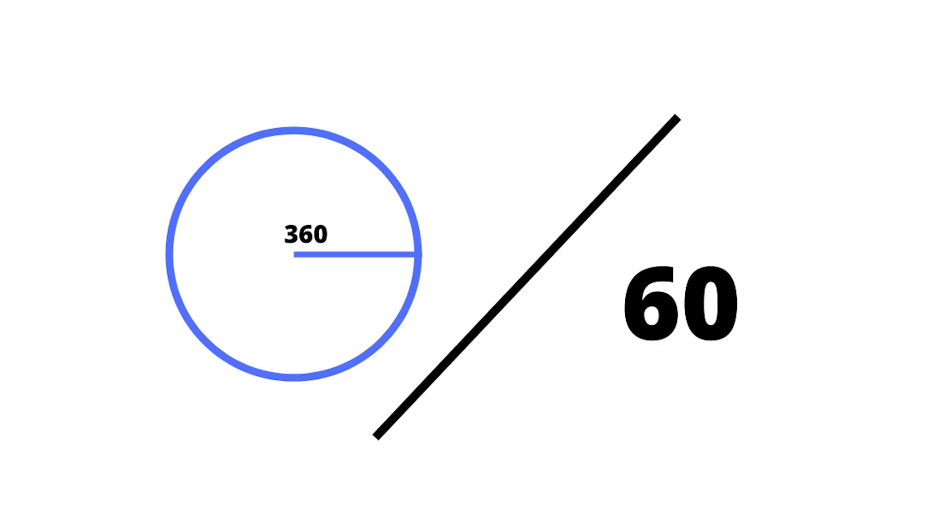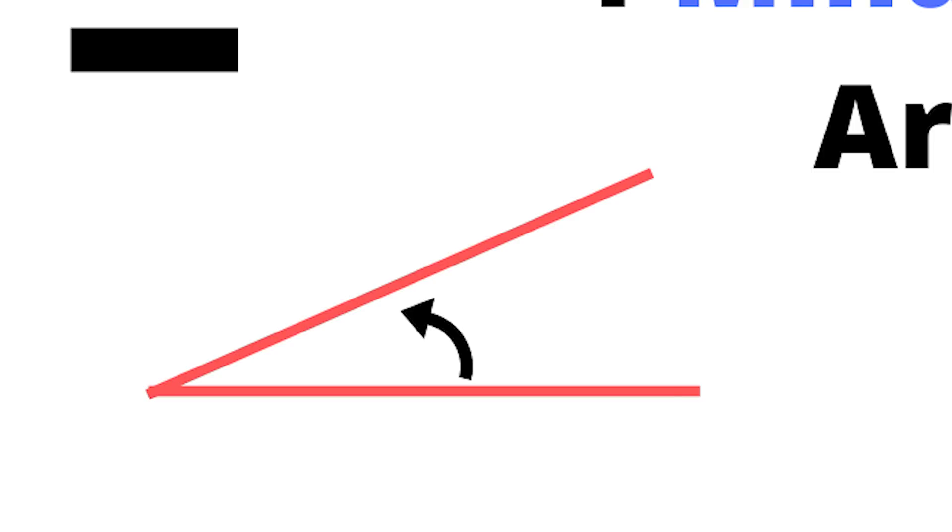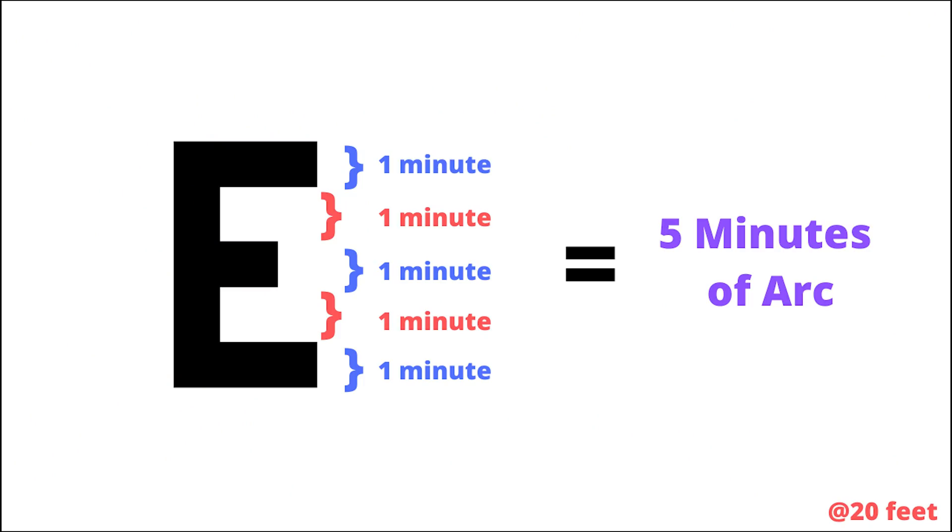20-20 describes the visual angle, and at a 20-foot distance, the letter creates an angle of five minutes of arc. There are 360 degrees in a circle — take one of those degrees, divide it by 60, and that gives you a minute of arc, which is a very small angle. The 20-20 letters subtend five minutes of arc, and all the letters on the 20-20 line are designed with that in mind. A letter E has three arms, and each arm contains one minute of arc, including the spaces between those arms, to give a total of five minutes of arc.